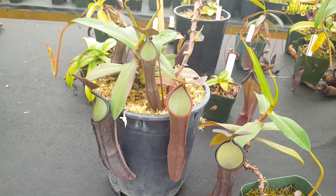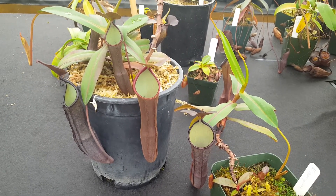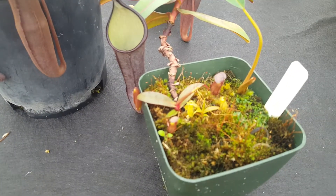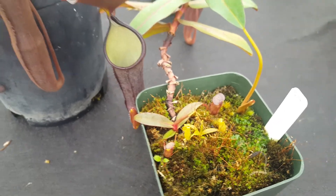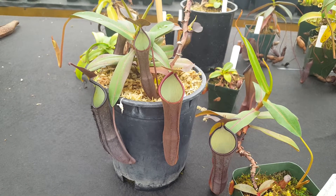Eventually we'll take cuttings of this and it'll be made available. Keep in touch if you're looking for Nepenthes ramaspina — it does also produce basals, so we should be able to harvest some of those at a certain point. It's just a little bit less common than certain other species.